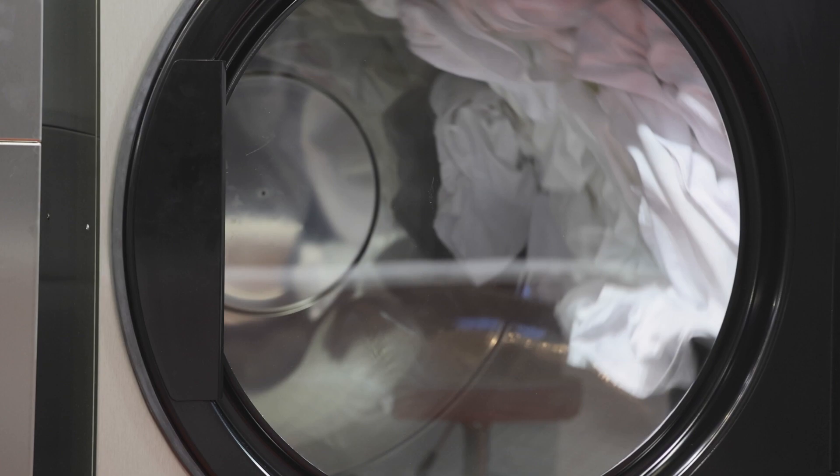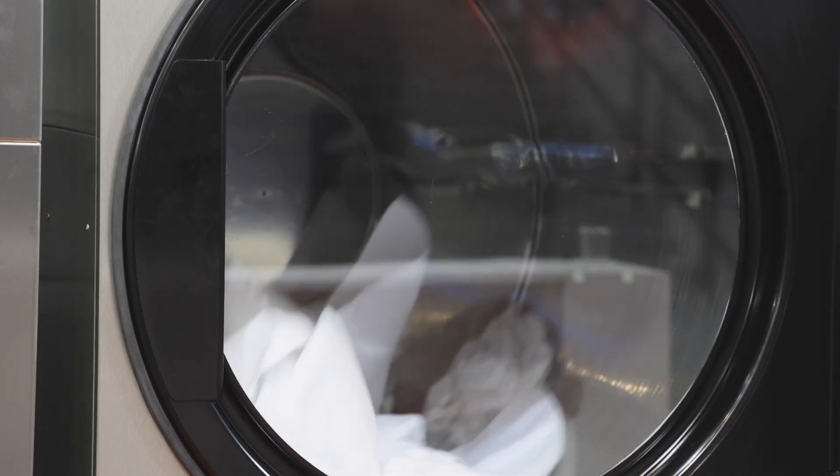They use less energy than their conventional cousins, and although they've been around for years, they're now starting to get more popular in the US. Hi, I'm Alexis Dahl, a science journalist in Michigan's Upper Peninsula. And when it comes to efficiency, cost, and more, here's what you need to know about these other heat pump appliances.